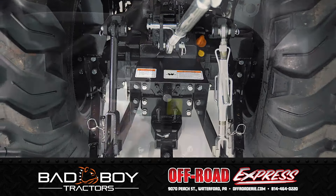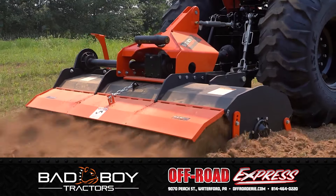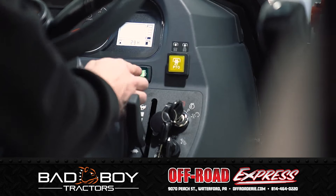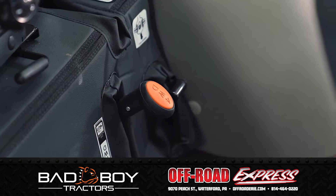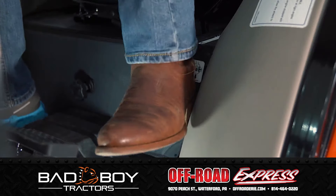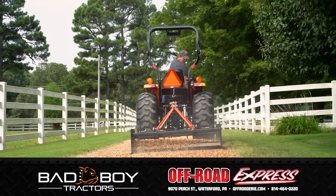The independent PTO is implement ready for turning everything from rotary cutters to tillers. Setting your desired operating speed is as easy as enabling the standard push button cruise control. Selectable four wheel drive engages the front wheels for maximum traction and pulling power, and the quick step differential lock delivers equal spin reducing pulling power to both rear wheels.